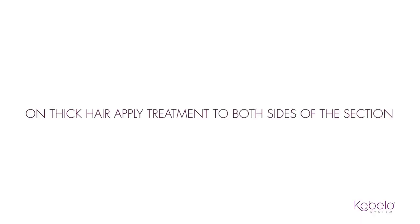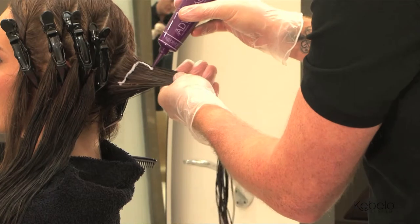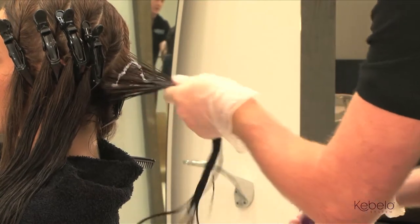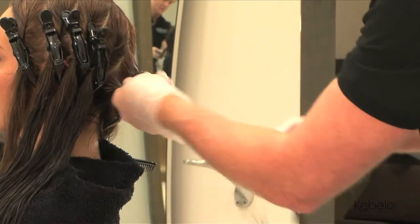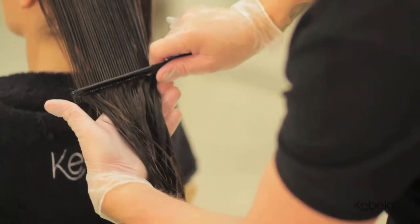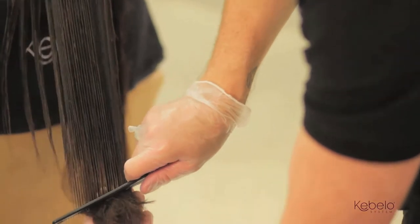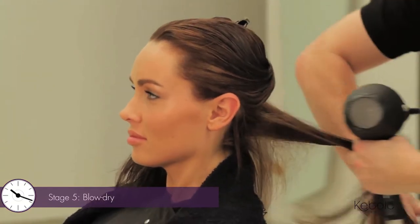On thick hair, apply treatment to both sides of the section, ensuring full coverage. Advantage comes in individual 60ml tubes, letting your client know that this is uniquely theirs and helping you avoid wasting any product. The average client will use around 50ml of treatment. Blow-dry with a paddle or round brush.